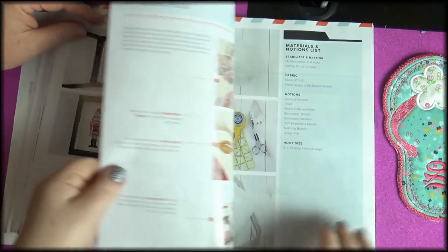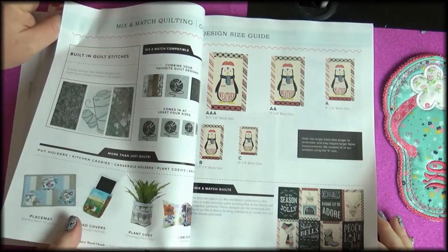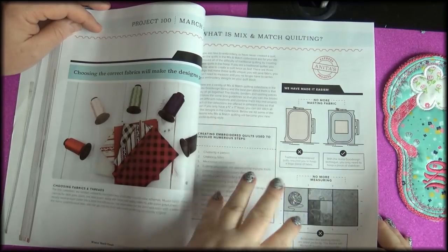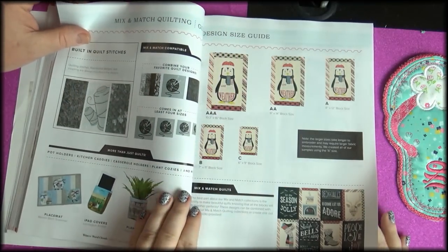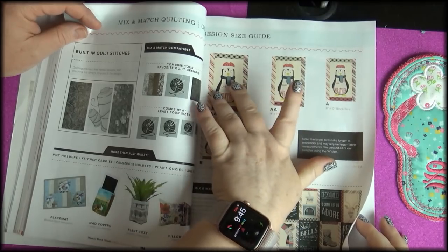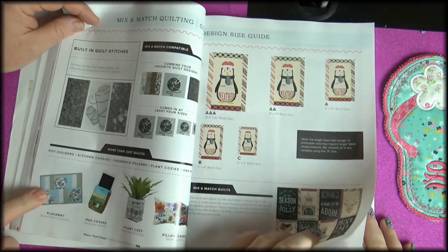Winter word clouds — I think these are fantastic, so creative. It's a nice little pillow too. Mix and match quilting — that's a great idea. All the different quilting kits mix and match: all the different quilting ones use standard sizes so you can exchange them. You can add blocks from a different kit — all the sizes fit and you can just exchange the middle picture.